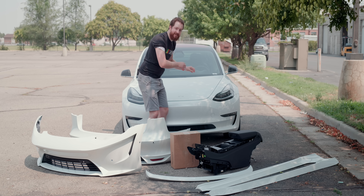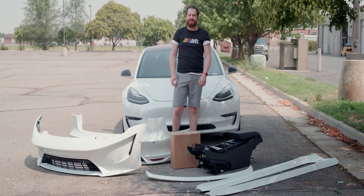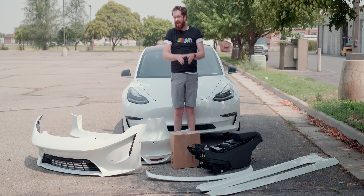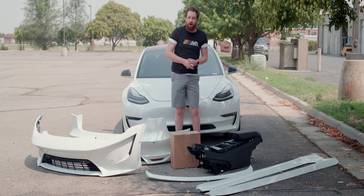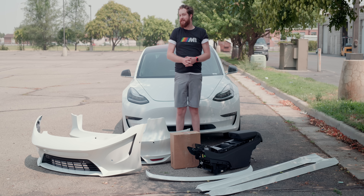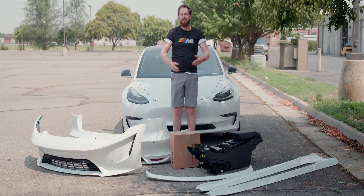This is my 2018 Tesla Model 3. Normally I'd show you some of the quirks and features of this car and then get it out on the road and try it, but today we're not doing any of that — we're just doing some upgrades.